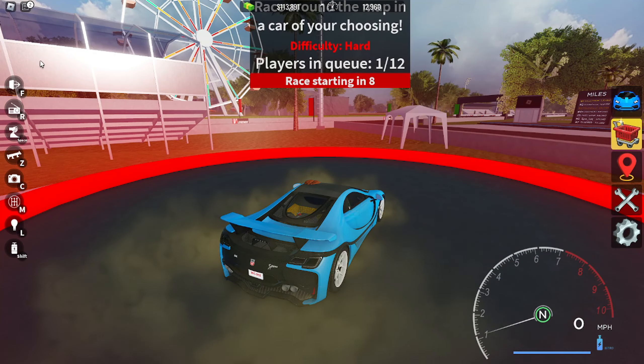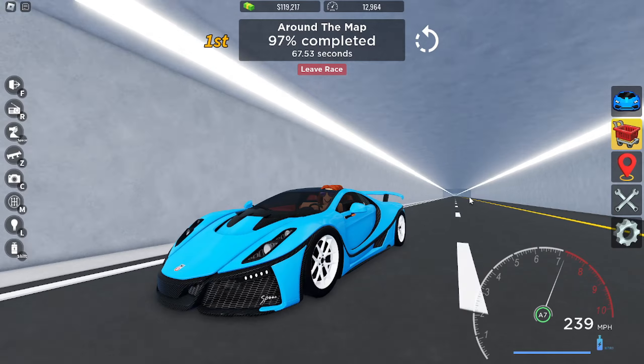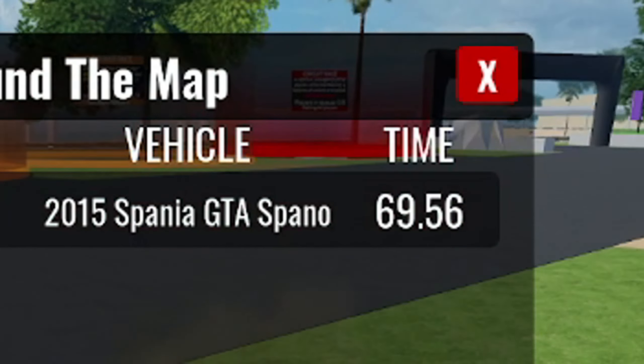Next we're doing the back race. The handling on this car is pretty good, I really like it. We got 69.56. Now we're in the desert race — three, two, one, go.